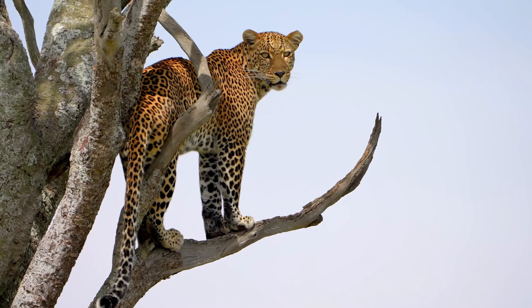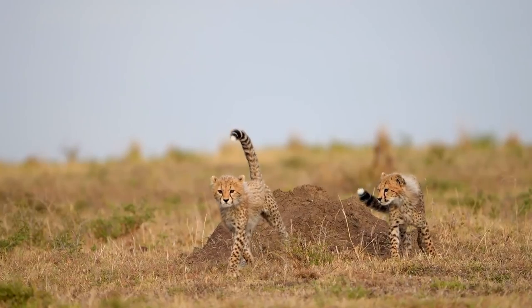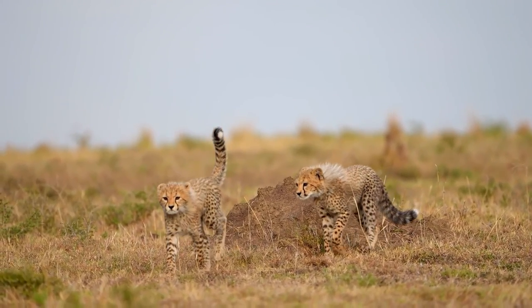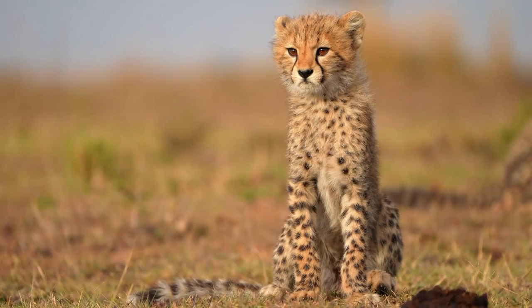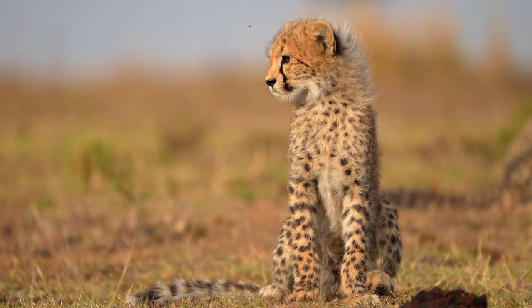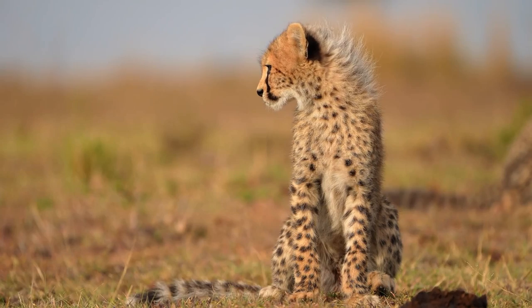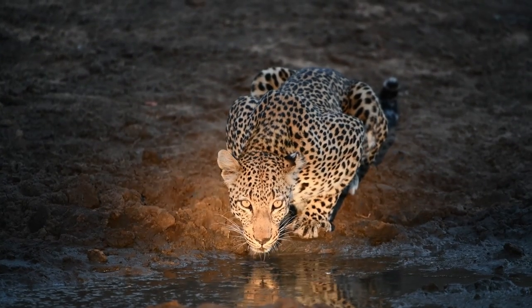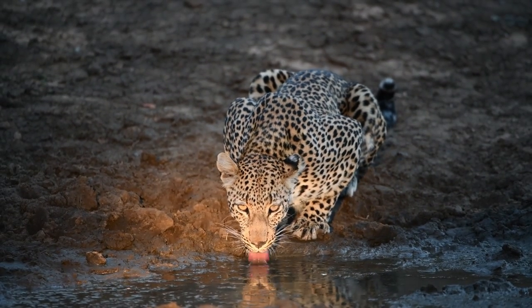Understanding and appreciating the differences and similarities between these two magnificent big cats highlights the importance of their conservation. As human activities continue to impact the natural world, it becomes increasingly vital to protect these iconic animals and preserve their habitats. By supporting conservation organizations, promoting sustainable practices, and educating others about the importance of biodiversity, we can collectively work towards ensuring a future where both cheetahs and leopards thrive in the wild.